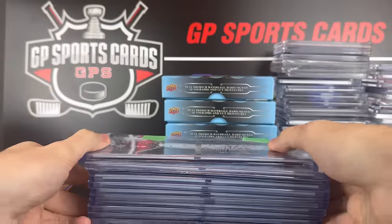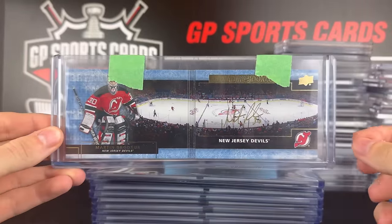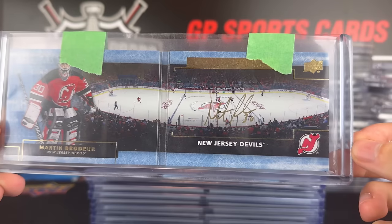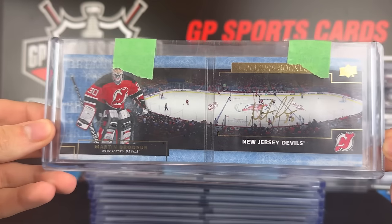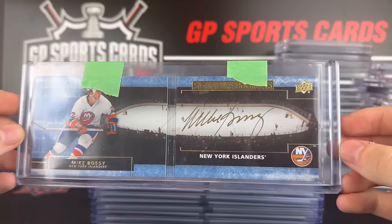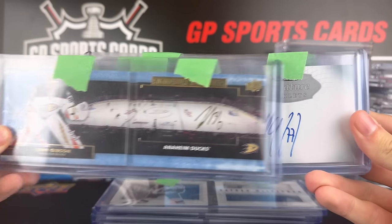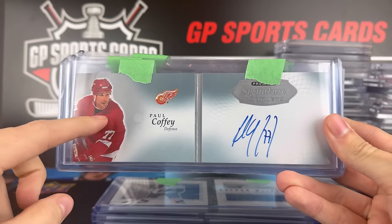We also had some amazing booklets from Upper Deck Premiere. They stopped making these — I'm not a huge fan of booklets, but this set was just unreal. There's the stadium and the autograph, a beautiful Brodeur behind that, and the Mike Bossy as well. There's also John Gibson from the same set, different year — not a huge fan of these ones.